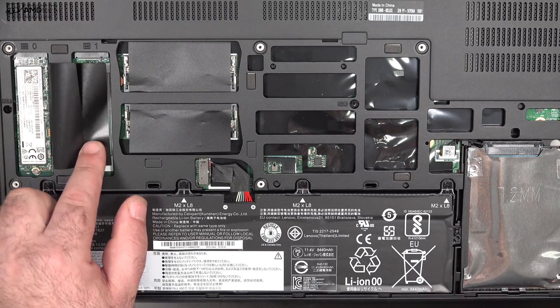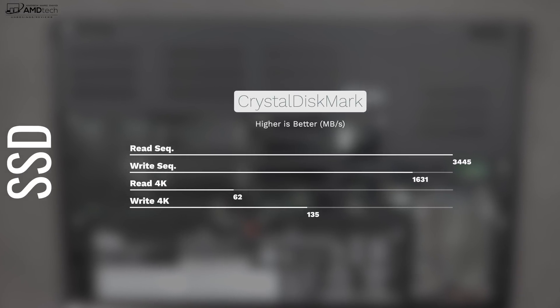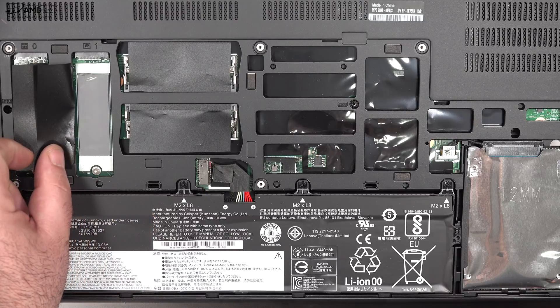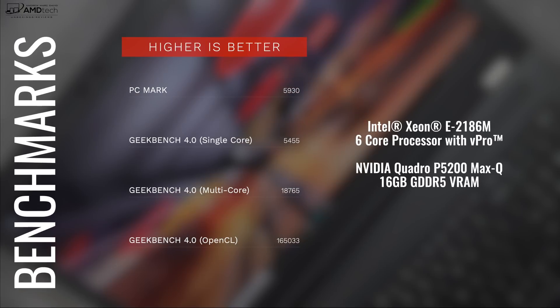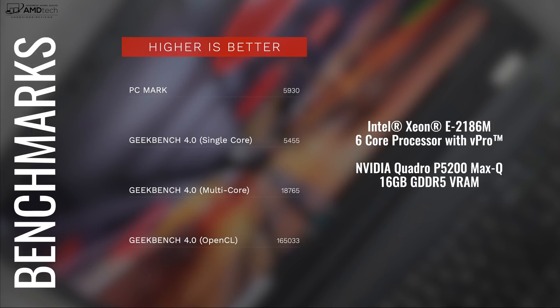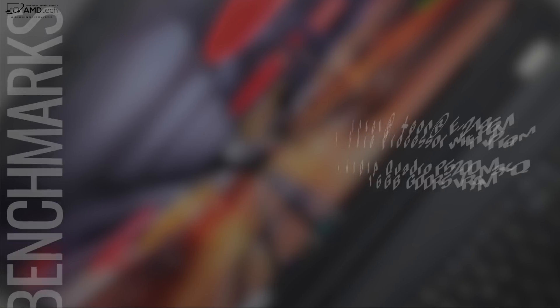If you want 128 gigabytes, get 64 when buying and add another 64 later. The included SSD delivers excellent read and write speeds, and there's a second SSD slot if you want to add more. The spinning hard disk drive gives you even more storage for a total maximum of six terabytes. With the Xeon processor and the Quadro GPU, benchmark results are excellent — this is truly a powerhouse, great for both productivity and creative work.